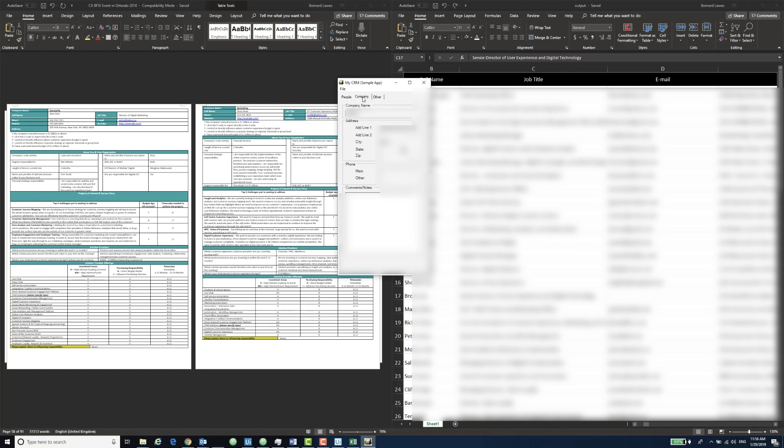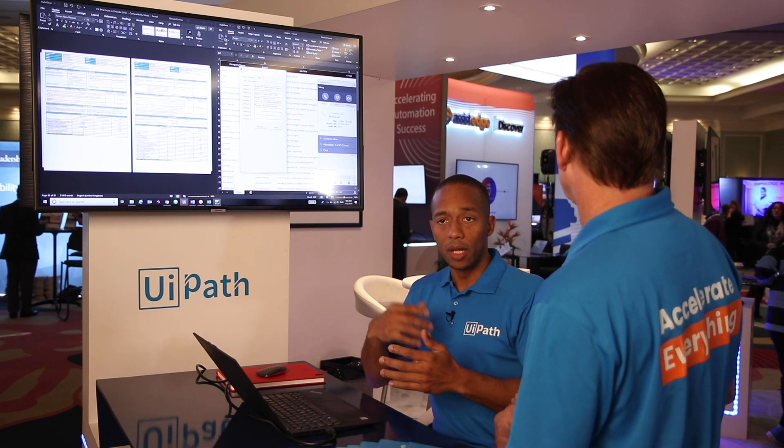Now, what if there are fields that aren't totally matching with Salesforce on my inputs? Then you could create a rule that would work on that — whether it be to ignore those fields or to maybe alert the admin on what to do.